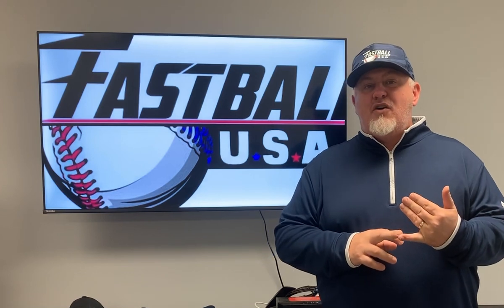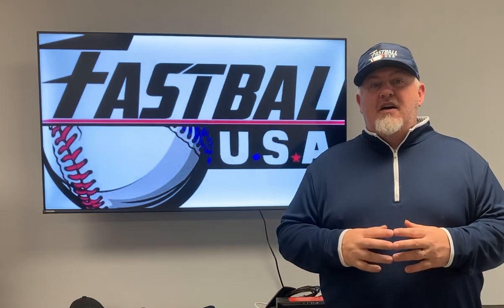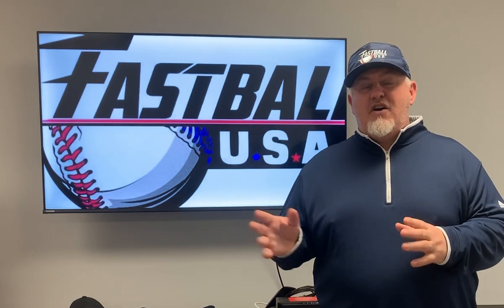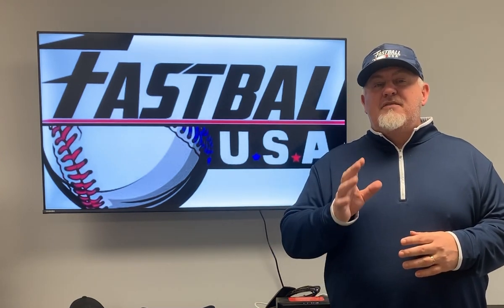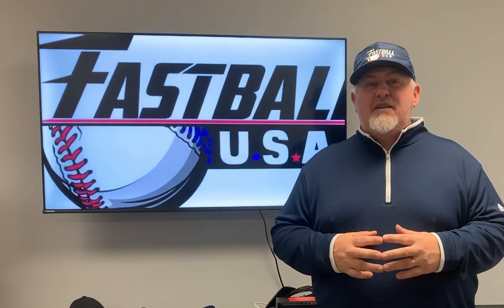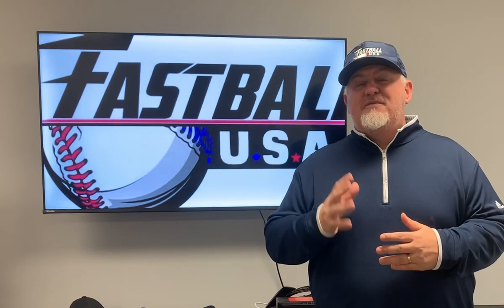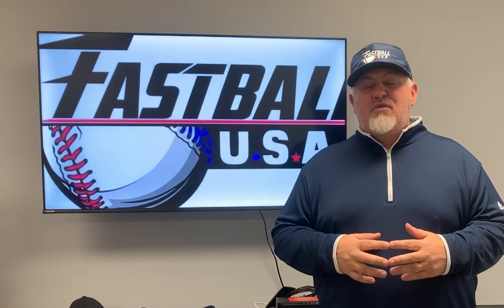Number one, it gets you 10% off all lessons and training going forward. All vault members will get 10% off. The second thing it'll do is give you 50% off any of our explosive hitting boot camps. Our explosive hitting boot camps for a three-day boot camp can cost upwards of $1,000. You get 50% off those explosive boot camps.